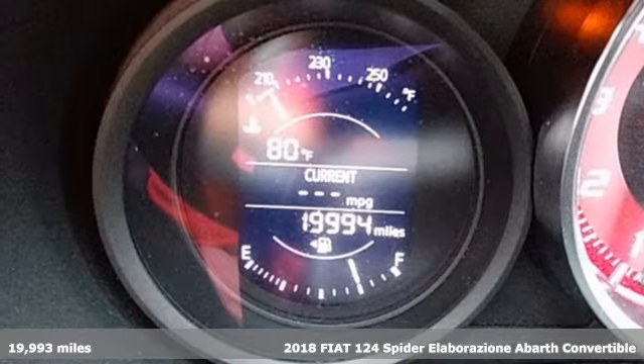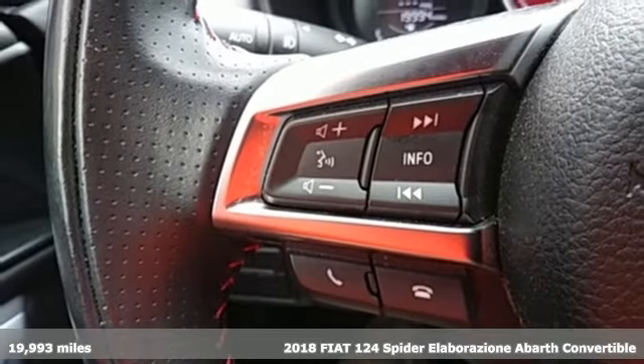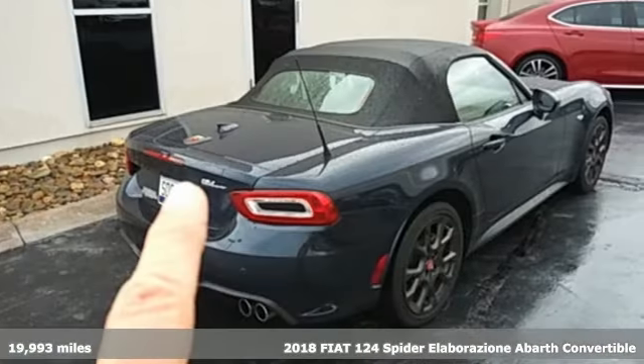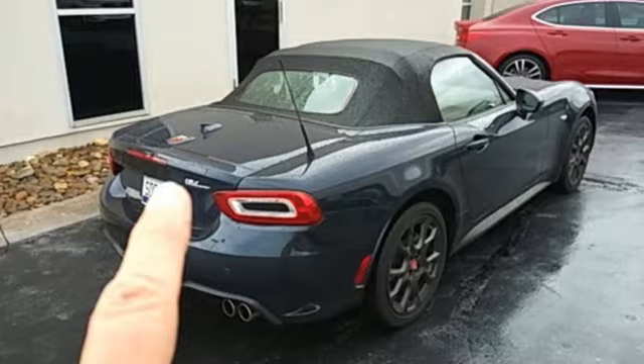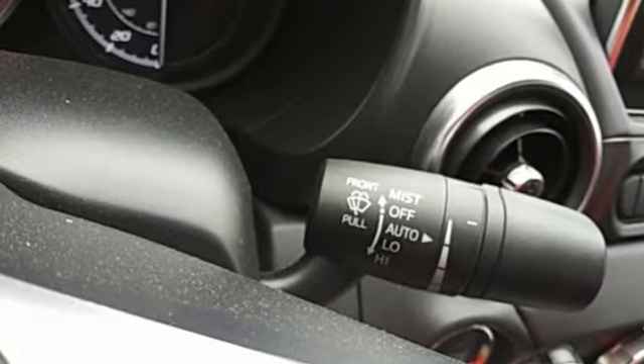Here's a 2018 Fiat 124 Spider. Your heart skips a beat as you notice the seductive exterior. The interior entices you to get inside. The convertible roof lowers and you're on your way to a true roadster experience, Italian style.